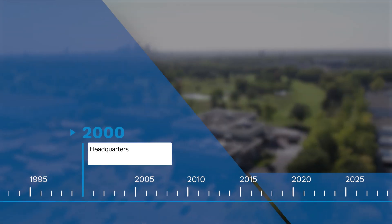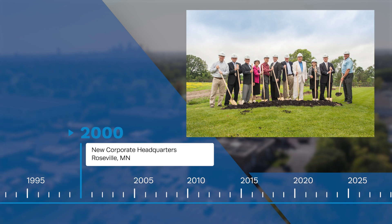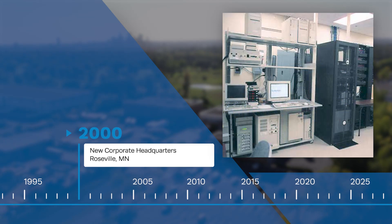In 2000, Horton broke ground on a new corporate headquarters in Roseville, Minnesota, featuring a state-of-the-art technical center for testing products and vehicle applications.